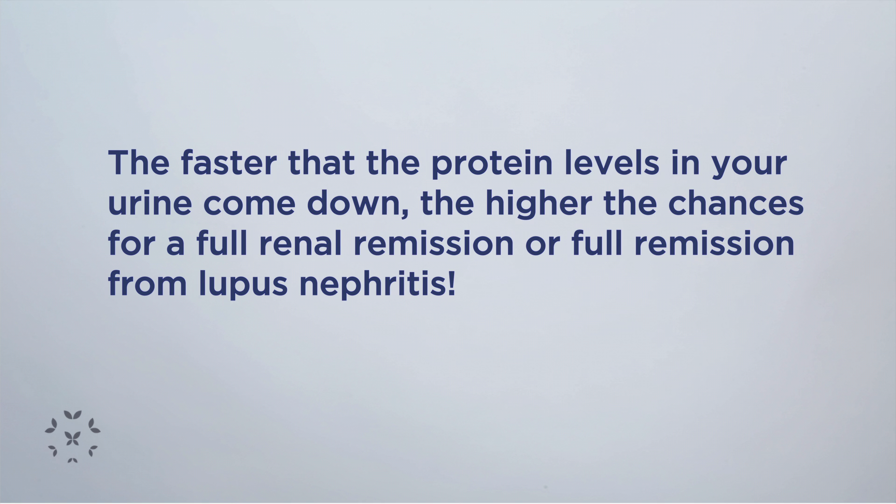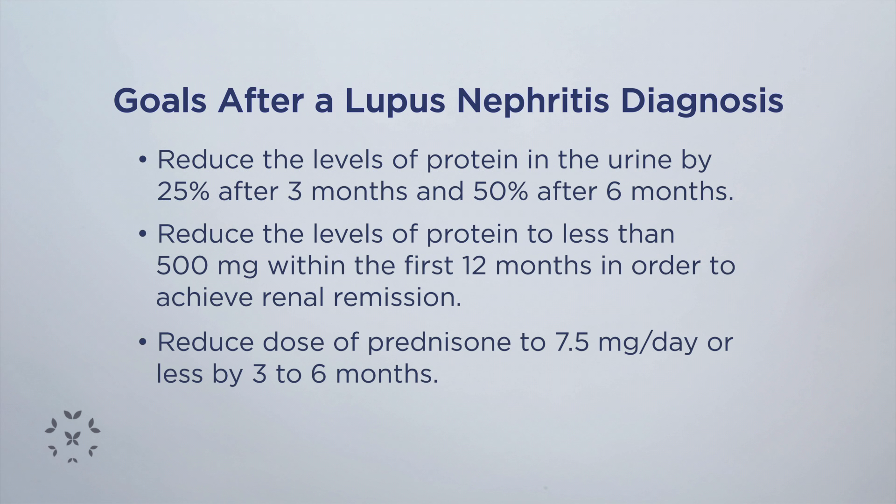Because the faster the protein levels come down in the urine, the higher the chances are that you're going to have a full renal remission or full remission from lupus nephritis, which will give you a lower chance of going on dialysis and a lower chance of requiring kidney transplant. We are targeting a decrease in levels of proteinuria by 25% once you're into the three-month mark of your treatment.